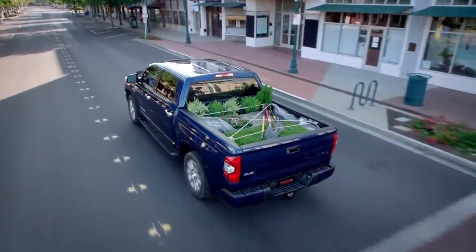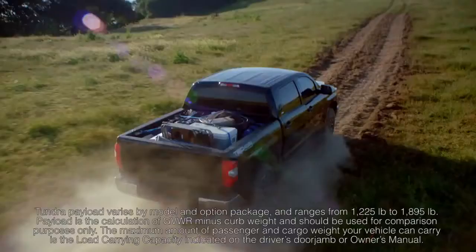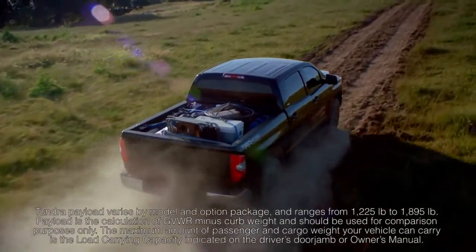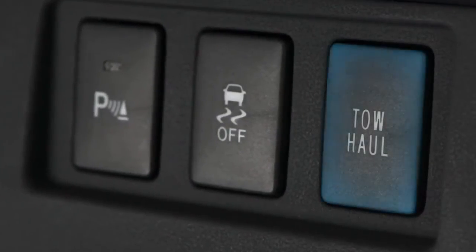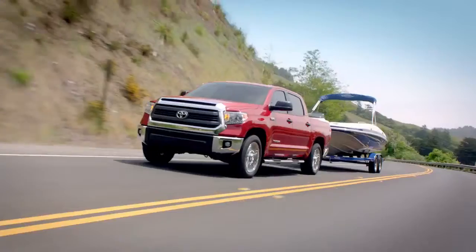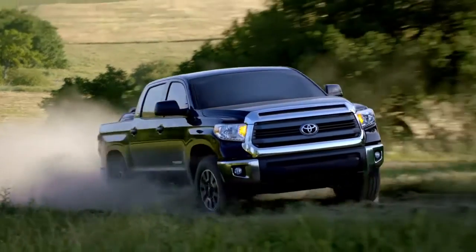And if you're looking to haul something, Tundra's got you covered. With up to 1,895-pound payload capacity, it's enough to get virtually any project done. And when you engage the standard tow-haul mode, selected by a dedicated switch, a variety of technologies optimize Tundra's operation for towing and carrying big payloads.